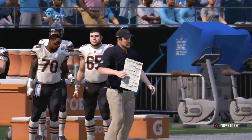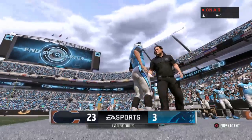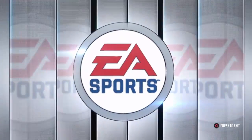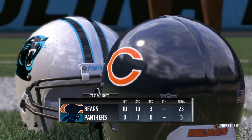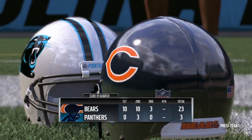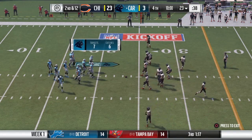We'll return with more after this break. You're watching the NFL on EA Sports. And we're back now in Charlotte. It's the Panthers in possession of the football, but facing a deficit here as we get to the fourth and final quarter of play.